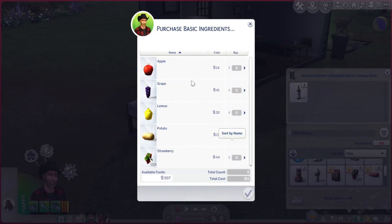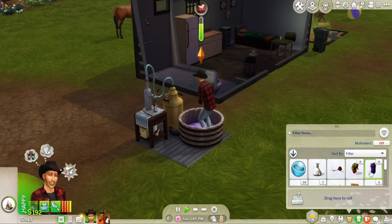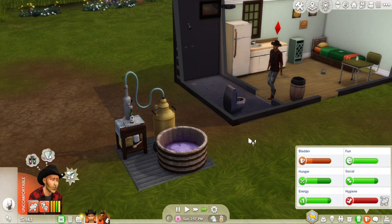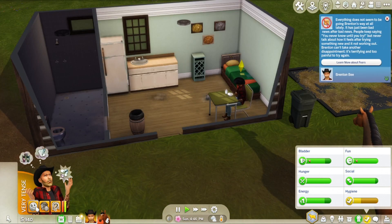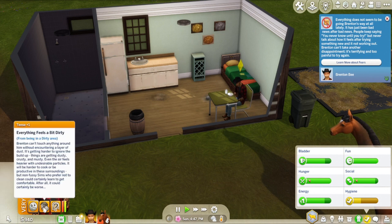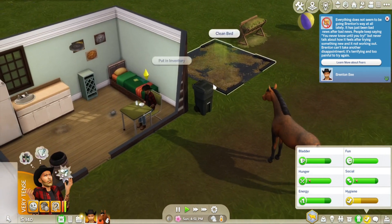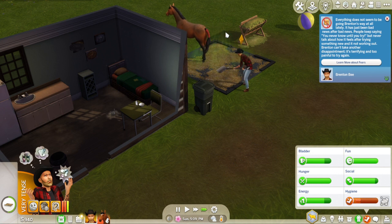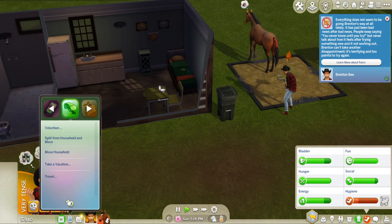We're going to craft some nectar - Brenton doesn't have many ingredients so we've got to go with grapes again. Let's sell these quill fruit since we've already got some all planted - that gives us a bit more money. Go to the bathroom, have a shower. He's feeling tense with looming anxiety and everything feels a bit dirty. Let's clean up and invite Sienna over to see what the ranch is like - she might really like it. We'll tell her about how we've come here with nothing.